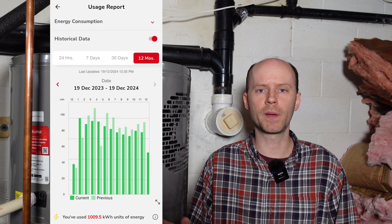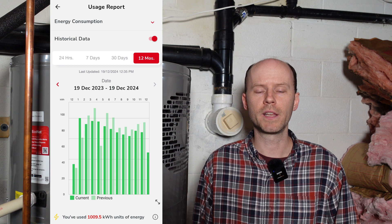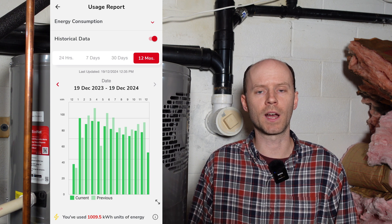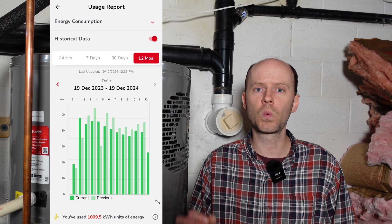Here's a graph from the app of the past one year of usage: 1,009 kilowatt hours. Now I pay 14 cents per kilowatt hour, so that's roughly $141 per year, or $12 per month to heat the water. That's almost nothing.